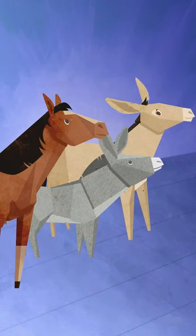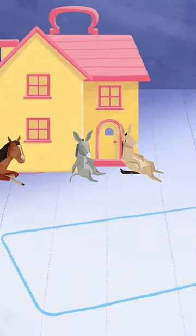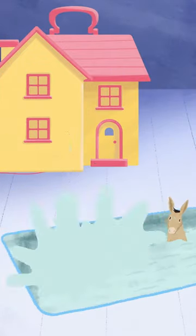When a big house is mentioned, all three look at the camera, then struggle to pull a big toy house. A pencil comes in to draw a pool, which the animals jump into.